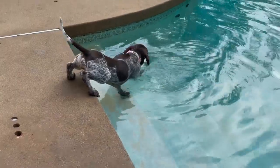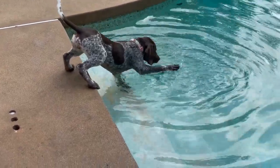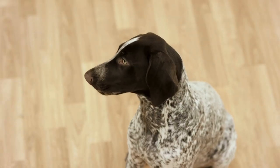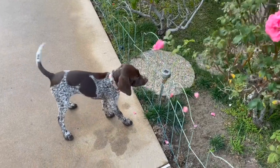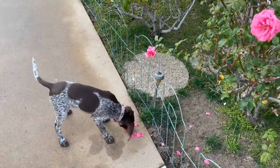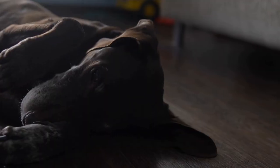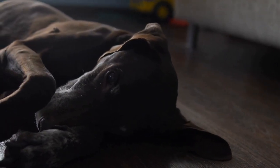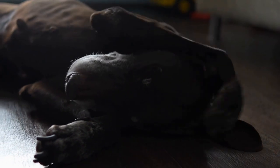During the crate training process, it's important to be patient and understanding. Some puppies may take longer to adjust to the crate than others, and that's okay. Avoid getting frustrated or punishing your puppy if they have accidents or are reluctant to enter the crate. Instead, provide positive reinforcement and continue with the training process at a pace that suits your puppy's needs.